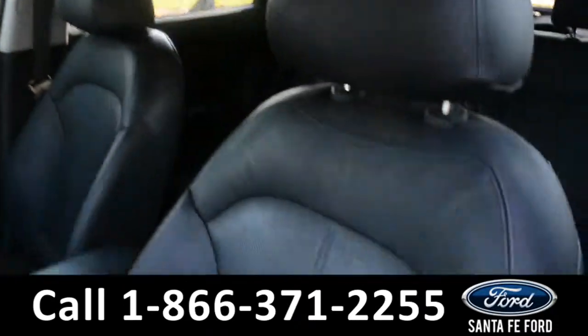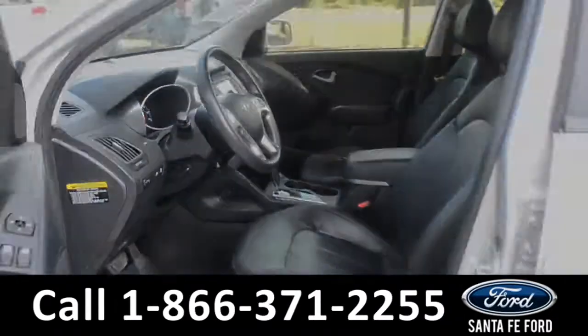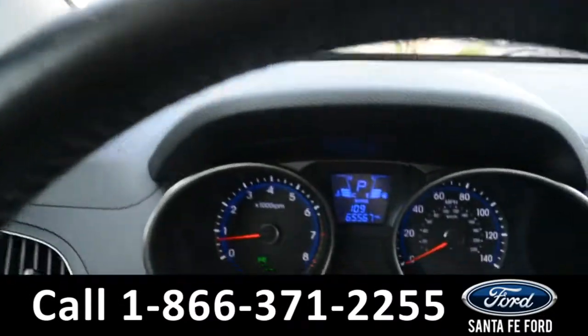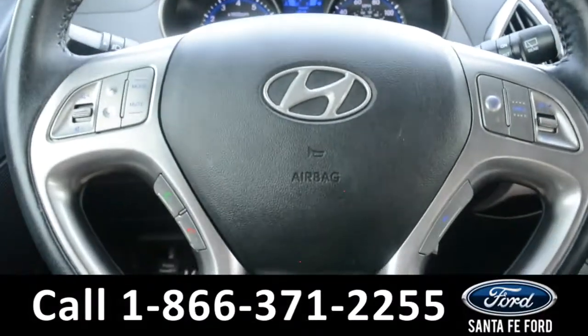Here's just a quick look into the front. The seats are black leather — they can be heated, and the driver's seat is powered. There's also powered windows, locks, and mirrors. Here's a quick look at the dash — the steering wheel has Bluetooth and cruise controls on it.